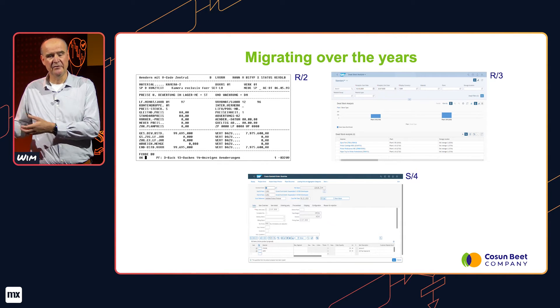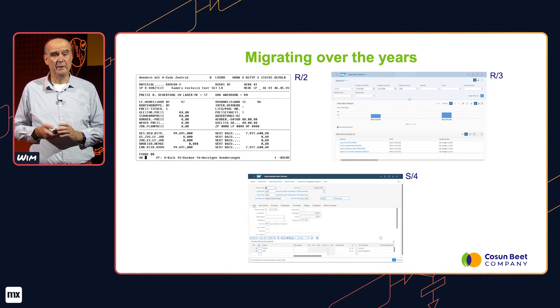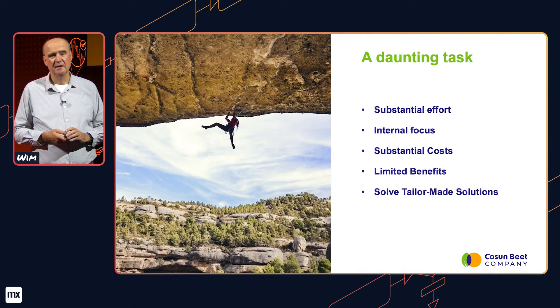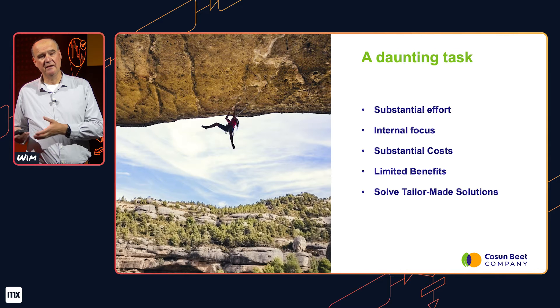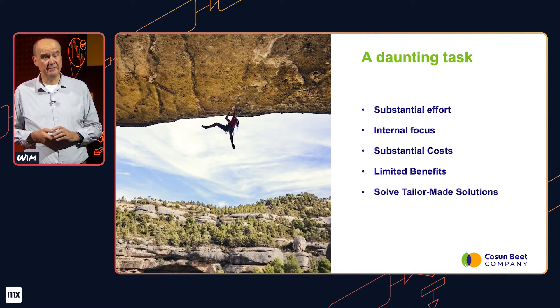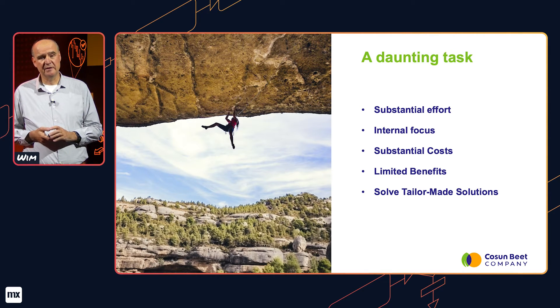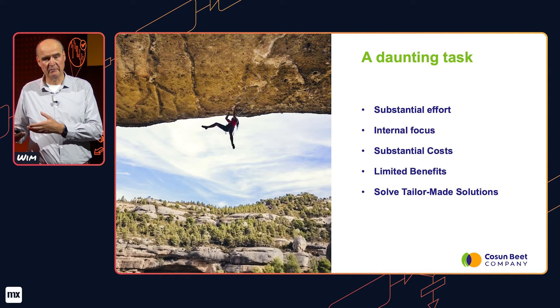So that's another five to eight years before we have to migrate, and in those years a lot of things can happen. We had to come up with a strategy on what would be the best way to move forward. A migration like that is a daunting task — it takes a lot of energy, effort, and money. It gives a lot of internal focus instead of customer focus. And we thought, what would be the benefits for us? Our processes are relatively simple, so we perceive the benefits of the migration as limited.